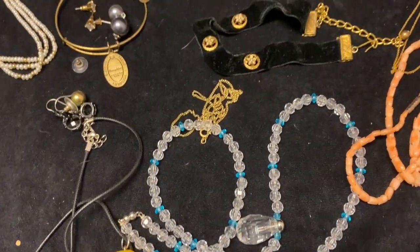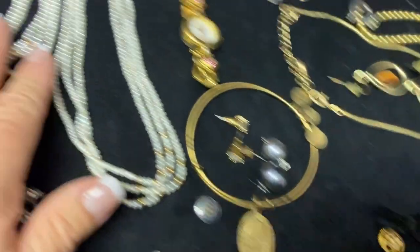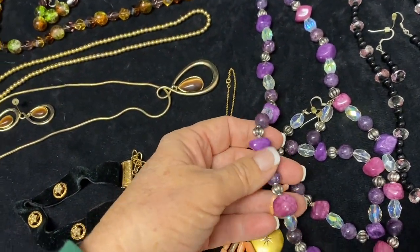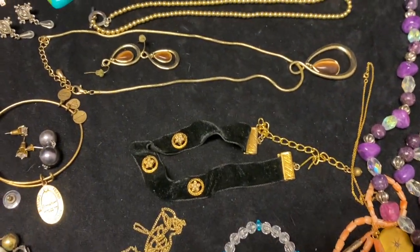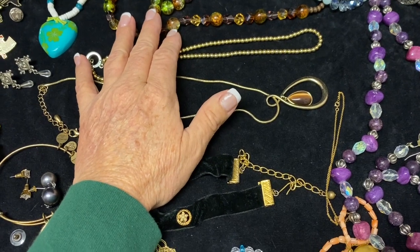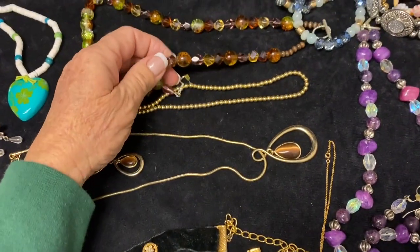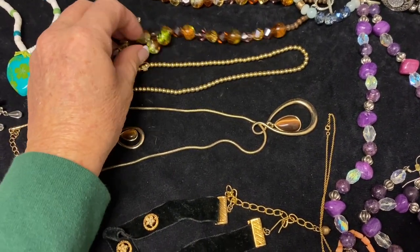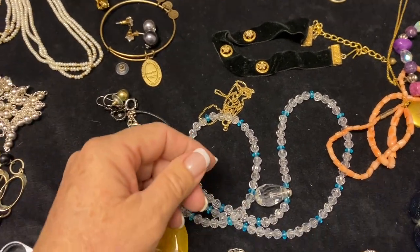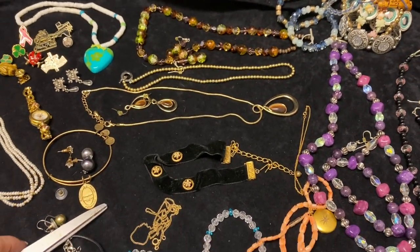I didn't find anything super stellar in this one. I guess the big home runs were this Art piece and the pearls with the 14 karat gold hardware. I also love these glass bead necklaces that somebody made homemade with the matching earrings - so pretty. I haven't decided yet whether to put them on eBay or in my booth; they might sell better in person since people can feel that they're real beads. Be watching for the other jewelry videos coming out soon - they'll be coming pretty fast. See you guys in the next video, thanks so much for watching!